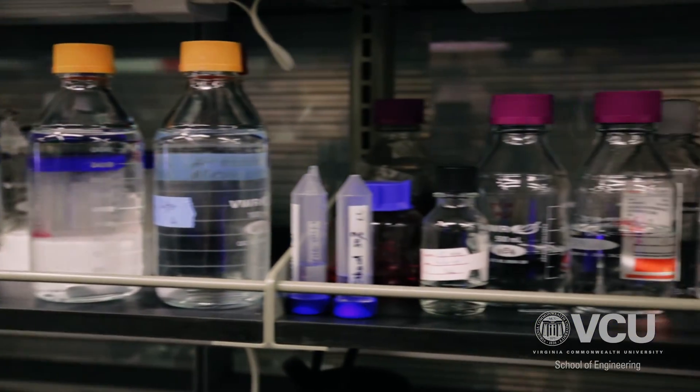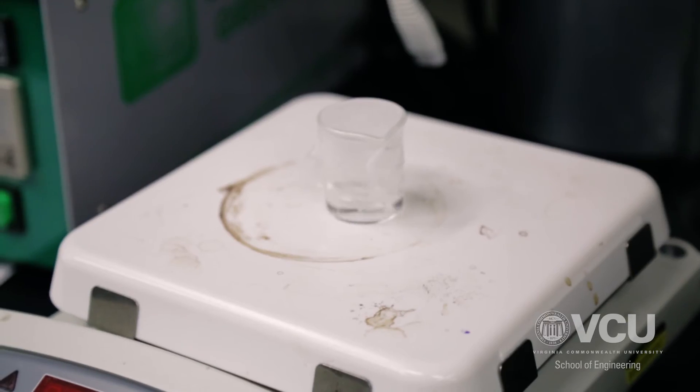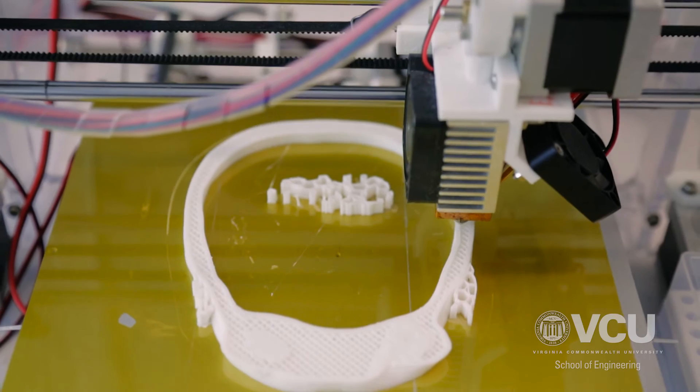With the increasing utility of biomaterials for tissue engineering, we needed to have fabrication capability to meet the increasing demand for biomaterial scaffolds of different structures. Behind me, this is a 3D printer.